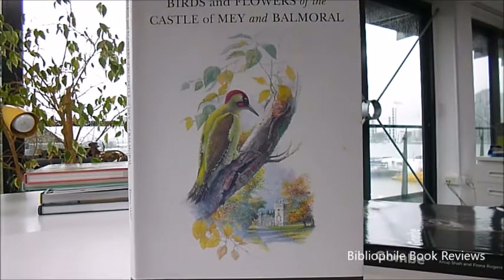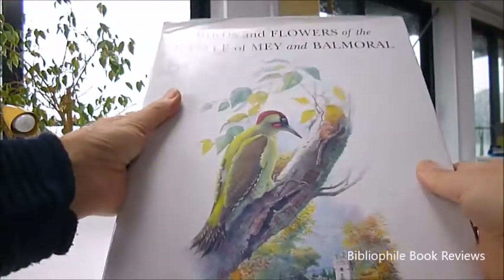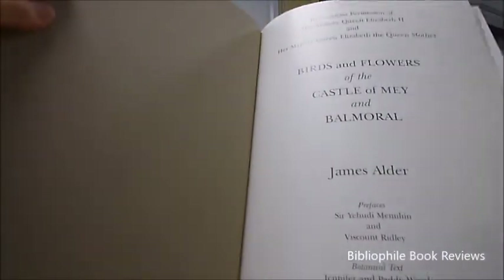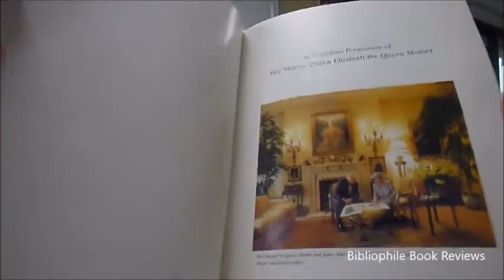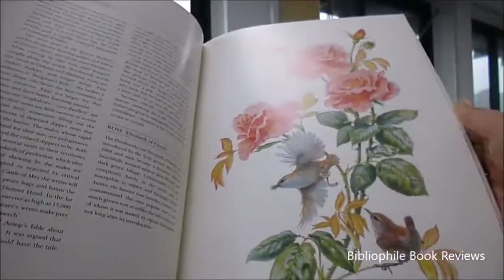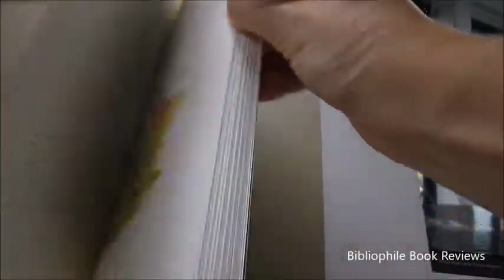We like to find very rare books, and here is a 2003 first edition called Birds and Flowers of Castle of May and Balmoral. It's a beautiful collection of 50 watercolour paintings approved and commissioned by Her Majesty the Queen. They are by James Alder, and here he is with Her Majesty the Queen Mother at Clarence House. There's a preface by Sir Yehudi Menuhin, and here are the plates themselves — very botanical illustrations rendered beautifully in colour.